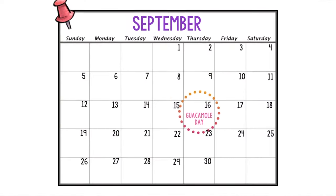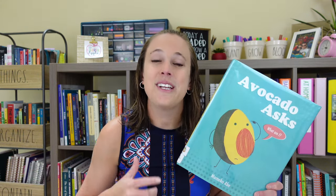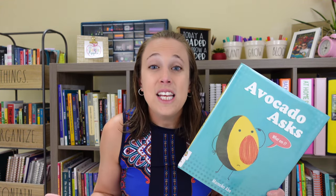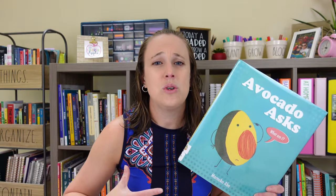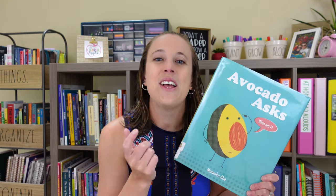September 16th is Guacamole Day, and I have a brand new book: Avocado Asks. It's not about guacamole, but avocados are in guacamole, so it works! In the story, Avocado is happy being who he is until a child asks, 'What is an avocado — is it a fruit or a vegetable?' This sends him traveling around the supermarket trying to figure out where he belongs. In the end, he discovers it's about celebrating who he is — a great book for students struggling to fit in.